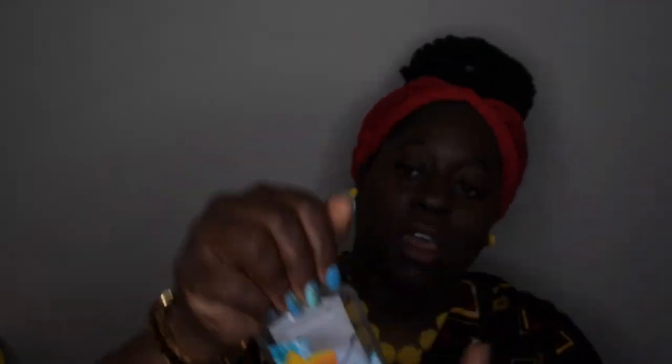Next is Wild Honeysuckle. Scent notes are watery honeydew, wild honeysuckle, rain kiss, jasmine, orange flower, and white woods. I didn't really care for this too much — it smells too floral for me, and I didn't get many of the scents I like except the honeysuckle. I wish the orange flower had come out more. I probably wouldn't repurchase this.